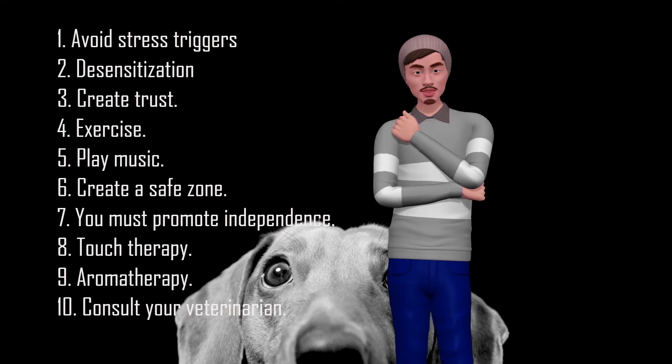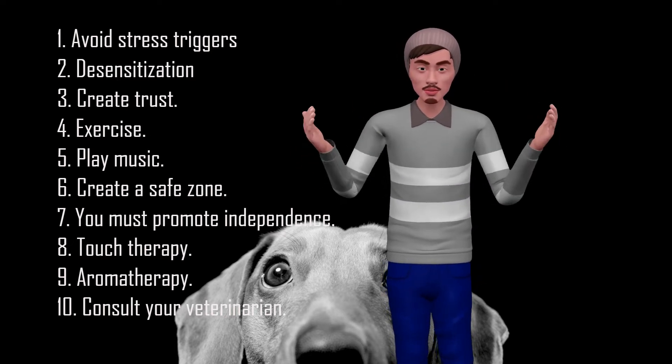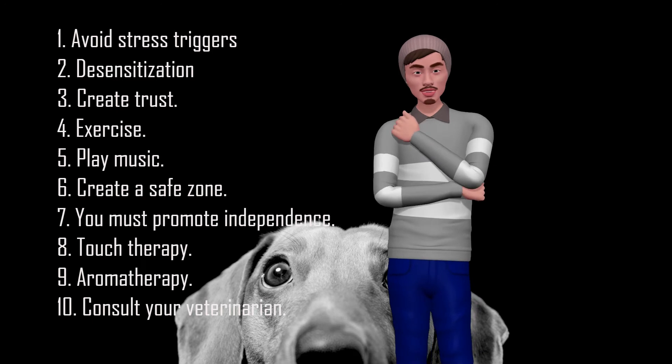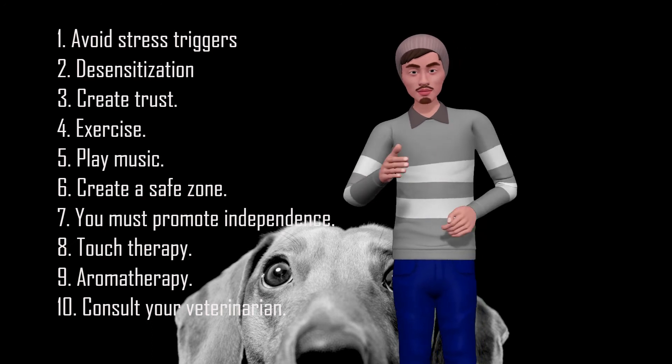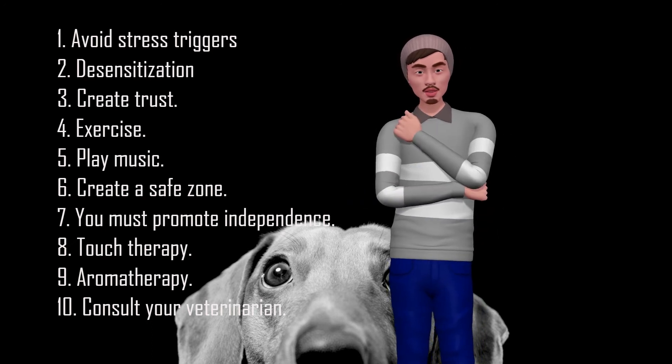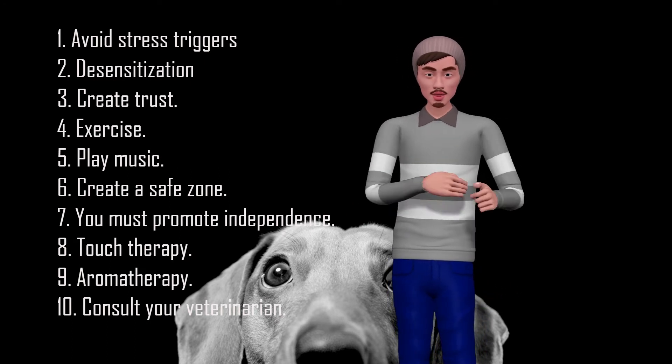5. Play Music. Just as music is reassuring to humans, your stressed dog can also benefit from listening to music. However, loud music such as rock, heavy metal and jazz can cause stress in dogs. To keep your dog calm and happy, play soft and classical music.